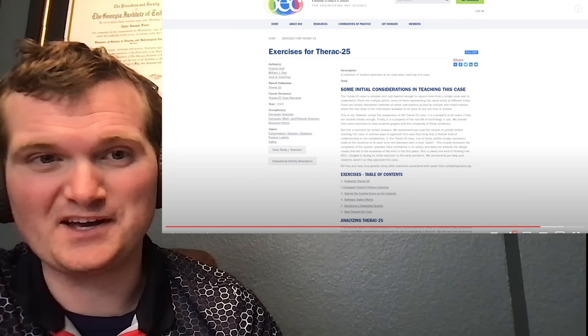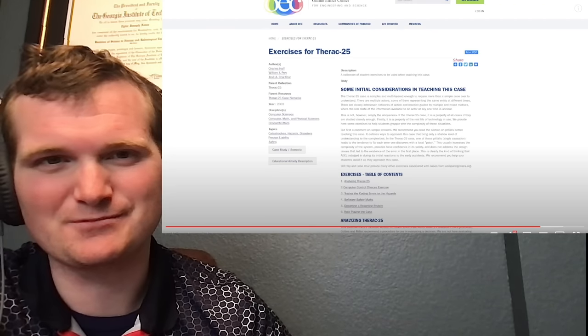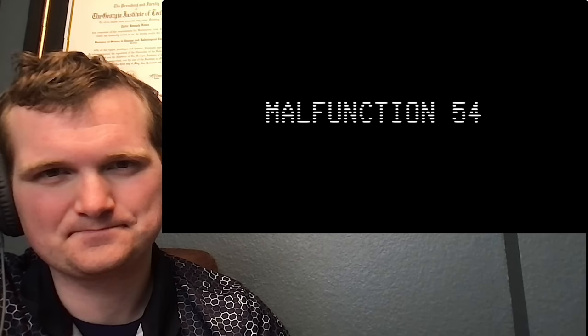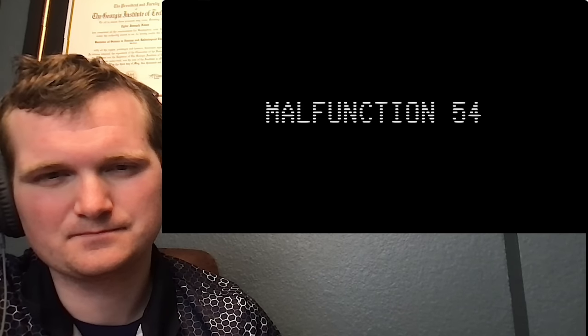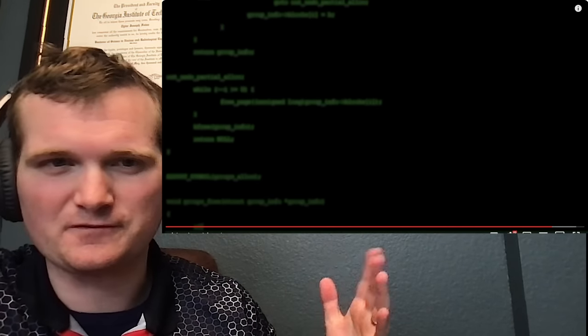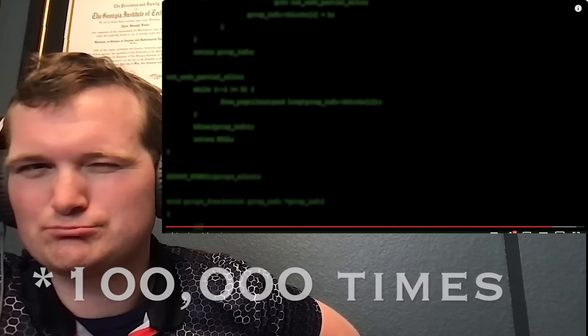AECL assumed that the software for the Therac-25 — written by a single unidentified hobbyist and imported from the older Therac-20 — did not have residual software errors to be tested. It didn't consider how the machine was being used in practice, never envisioning something like Malfunction 54. The company repeatedly denied knowing of any accidents and believed overdoses were impossible, making proclamations like five orders of magnitude increases in safety that were physically impossible. If something is impossible to happen, how is it now 10,000 times less likely?